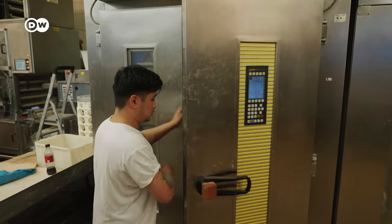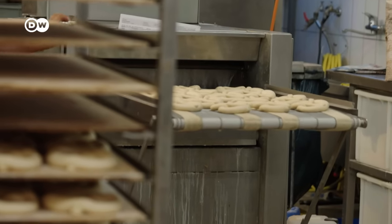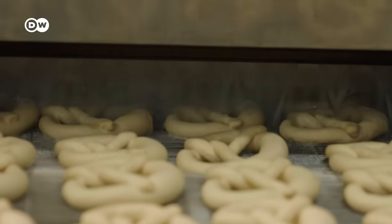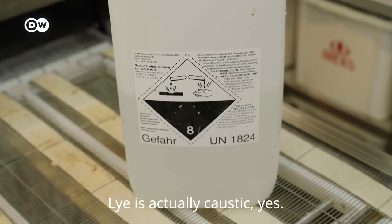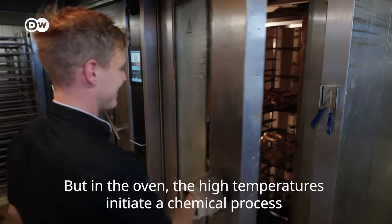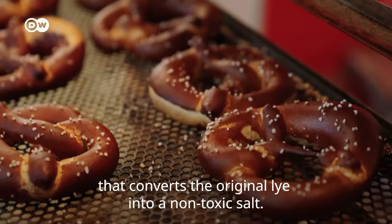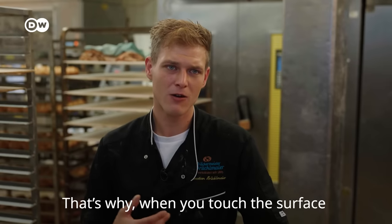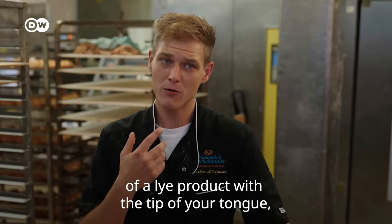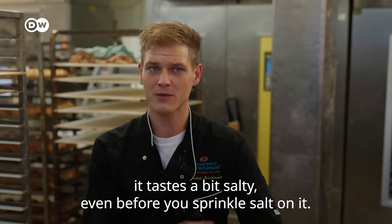After the pretzels rise, they are coated with a diluted soda-lye solution, which is why they are sometimes called lye pretzels. But isn't soda-lye a bit dangerous? Lye is actually caustic, yes, but in the oven, due to high temperature, there is a chemical process. From the original lye, there forms a harmless salt. That's why lye products taste like lye — if you just touch the surface, it's slightly salty, regardless of the added salt.